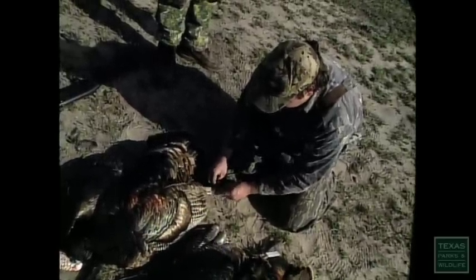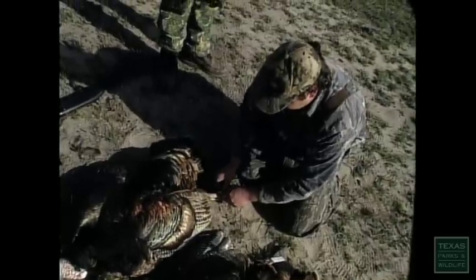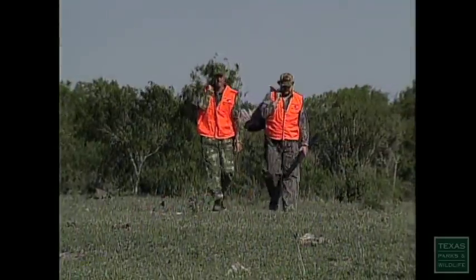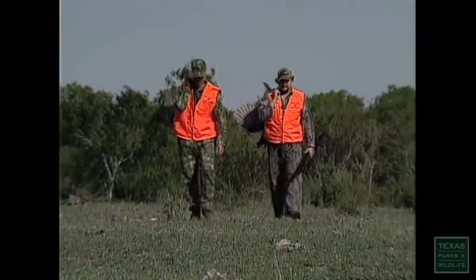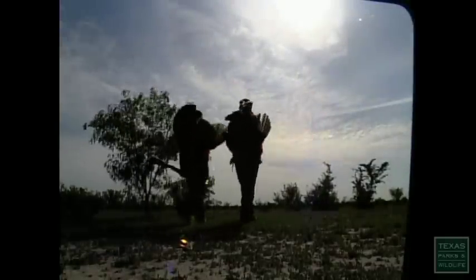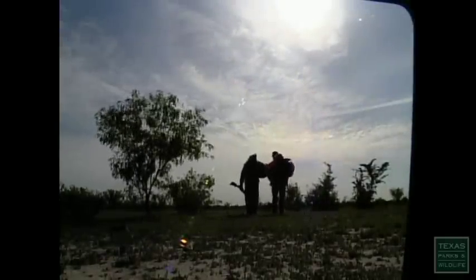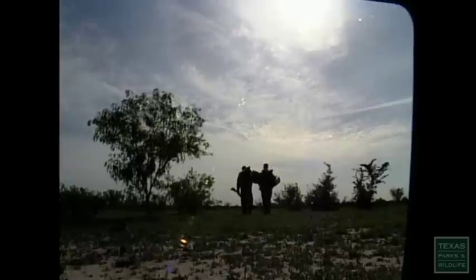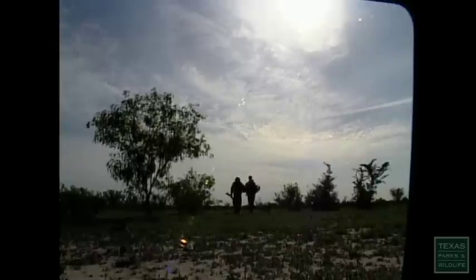Charles made it official by putting the tags on the birds. Hunting Rio Grande turkeys in South Texas just can't be beat — they had a great time this weekend. They ended the hunt with two dead turkeys and big smiles.